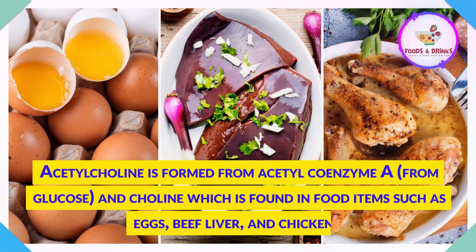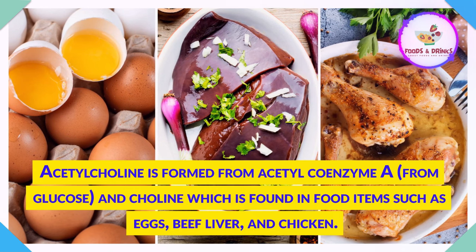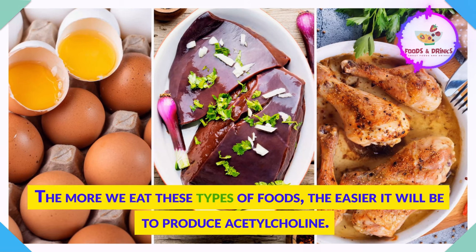Acetylcholine is formed from acetyl coenzyme A and choline, which is found in food items such as eggs, beef liver, and chicken. The more we eat these types of foods, the easier it will be to produce acetylcholine.